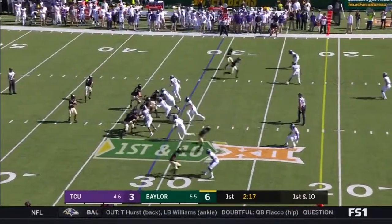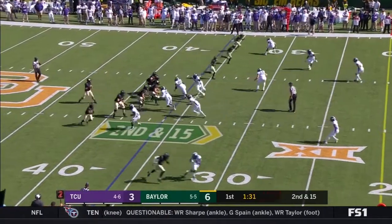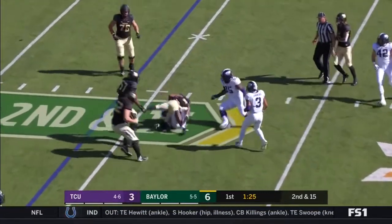Can Baylor take this and turn it into seven? Brewer under pressure, and Brewer is going to go down — how many guys are on that board? About 15 of them. Brewer rolling out, throws and he completes it to Ebner.